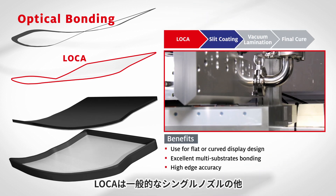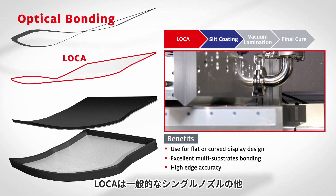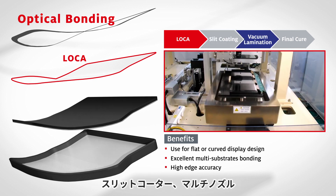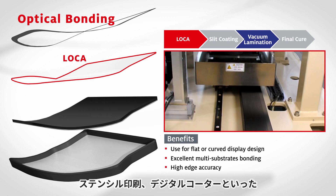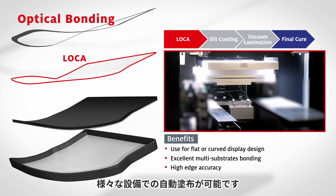A range of viscosity and rheology is designed for different application methods, such as slit coating, multi-bead, stencil printing, and digital coating, as well as single point dispensing.